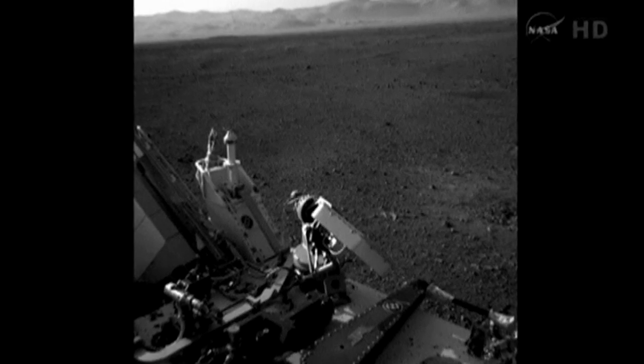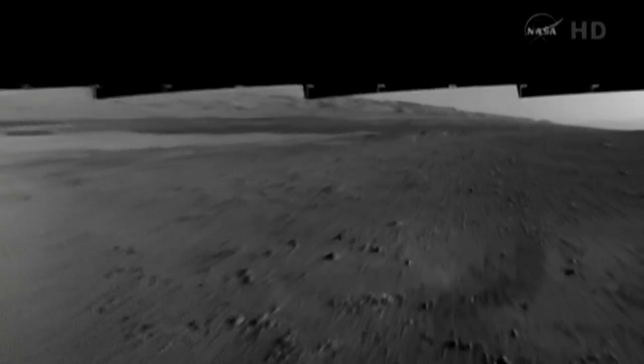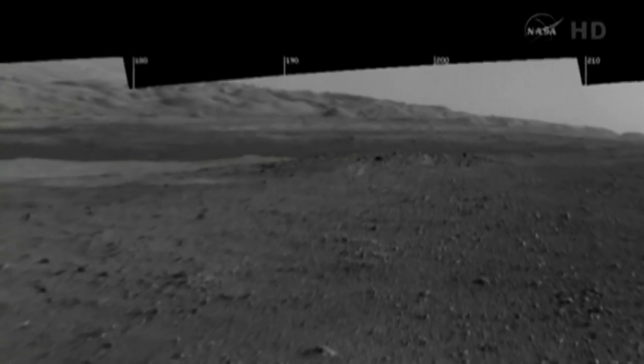Scientists predict it will be weeks until Curiosity actually begins roving, and months before it heads to the mountain at the centre of the crater, the primary target for the two-year mission.